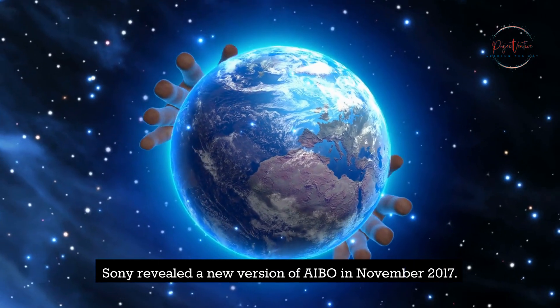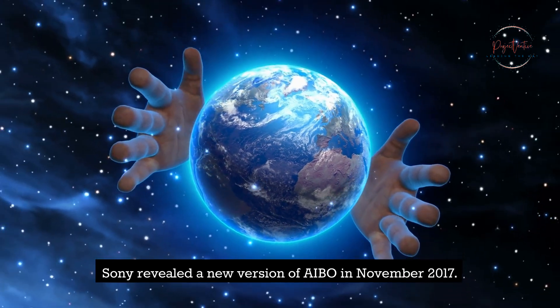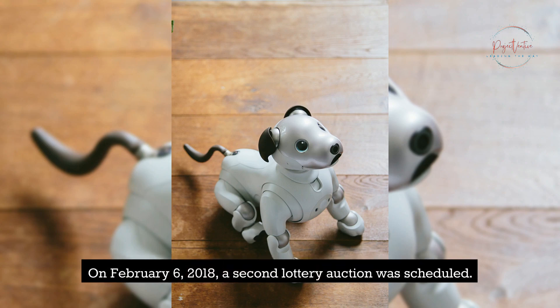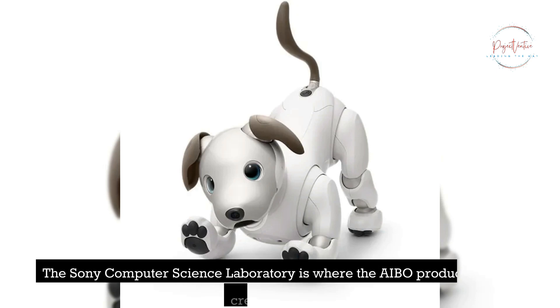Sony revealed a new version of AIBO in November 2017. On January 11, 2018, Japan introduced the ERS-1000, a model from the fourth generation. On February 6, 2018, a second lottery auction was scheduled. The Sony Computer Science Laboratory, CSL, is where the AIBO product line was created.